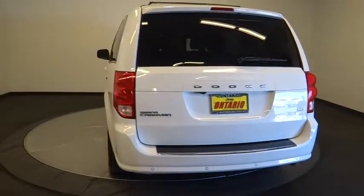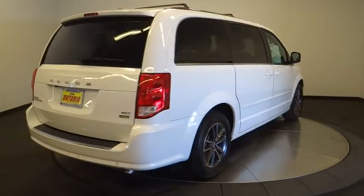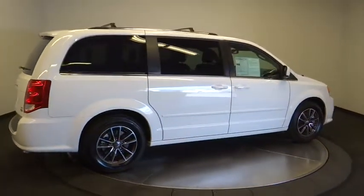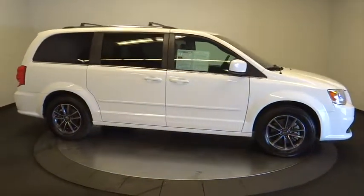Power liftgate, traction control, backup camera, stability control, keyless entry, steering wheel audio controls, remote engine start, anti-lock braking system, dual airbags, leather-wrapped steering wheel, alloy wheels, adjustable steering wheel, power steering.